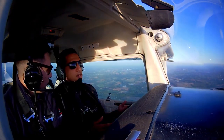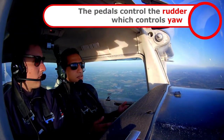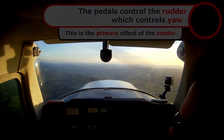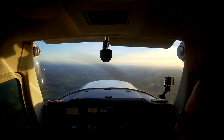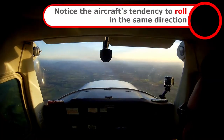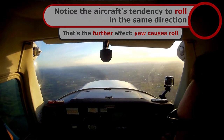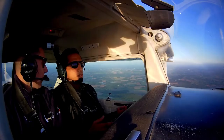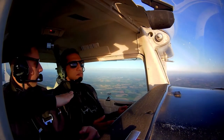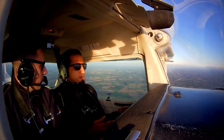Next thing I'm going to look at is what the pedals do on the floor. Whenever you're ready, I want your left foot to push all the way on the left pedal, nice and gentle. And I want you to see what happens. And then all the way to the right. And then back to the middle. So that is the rudder — that is moving the aircraft in yaw. Happy with those? Yep, cool.